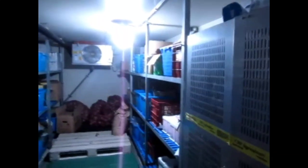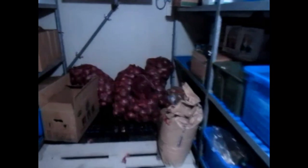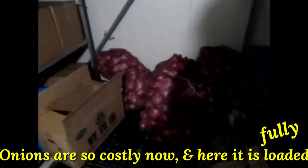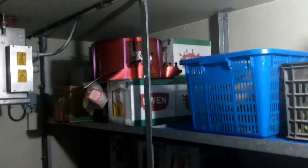Now we are going to the vegetable room. This is the vegetable room — all fresh vegetables. So these are onions — there are so many onions here. Oh wow, this is for Christmas!